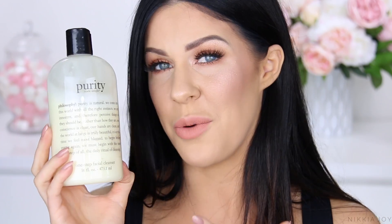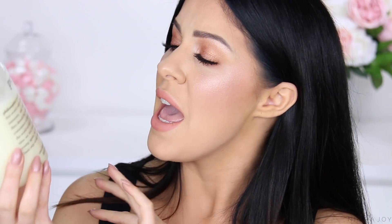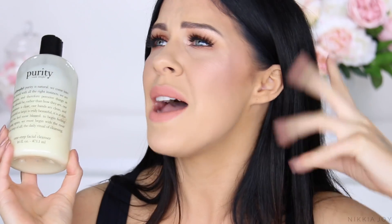Next up is the Purity Face Wash by Philosophy and I'm so devastated that I hate this. You know how the entire world raves on about this product? I'm only referring to this one in particular — some of their other products are incredible — but for me, this is the One Step Facial Cleanser. I was so excited to purchase this because again, everybody was raving on about it. I saw it all over Instagram, all over YouTube. Everyone was like, this is the best cleanser ever, it melts your makeup off, use it with your Clarisonic, you're going to love it.